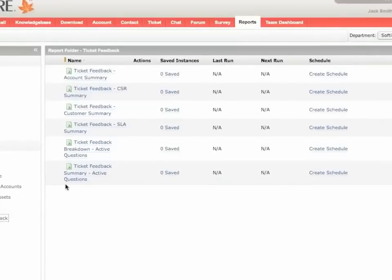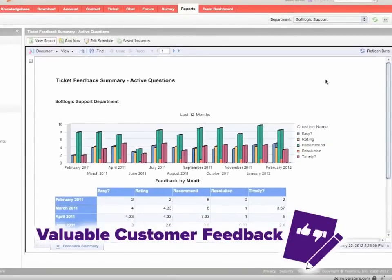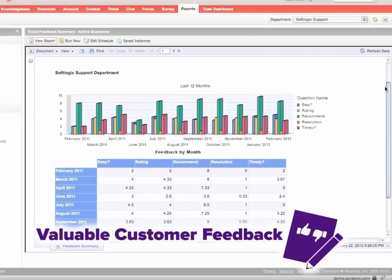Perature also provides you with valuable customer feedback from multiple support channels, allowing you to identify cross-selling and upselling opportunities, enhance customer retention efforts, and expand your customer base.